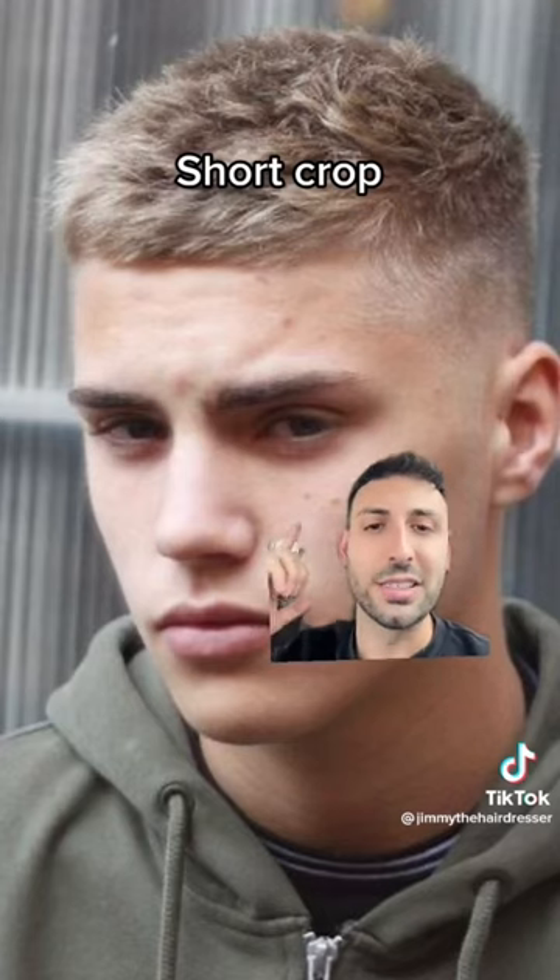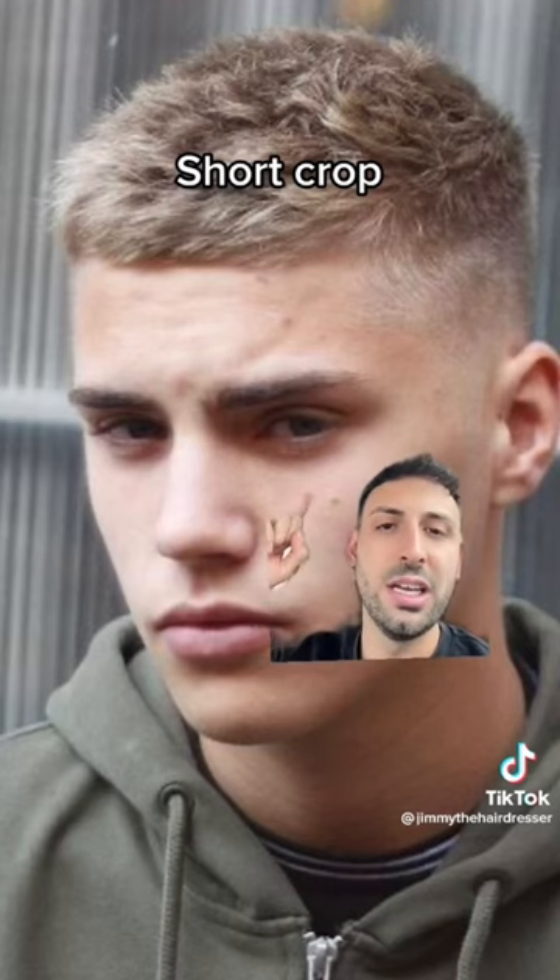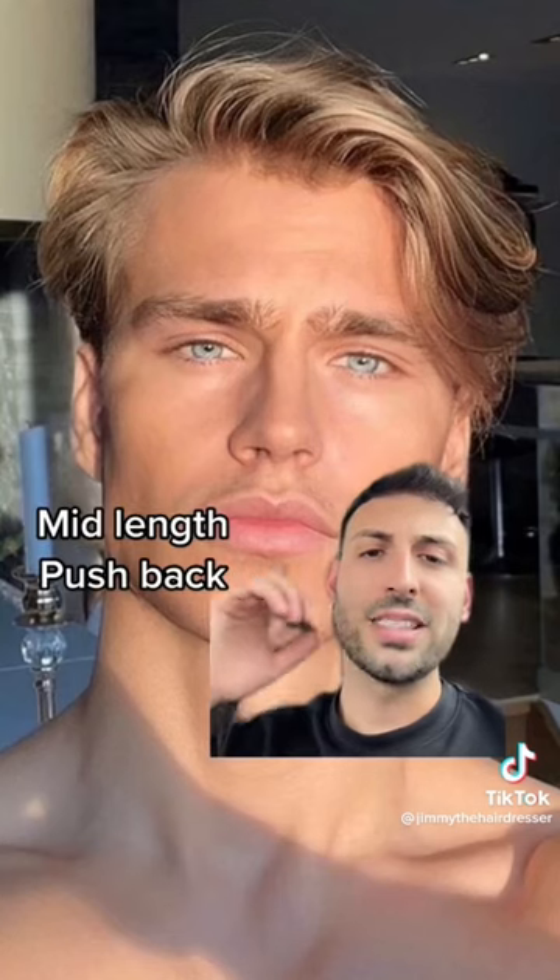Next up we've got the short crop — nice and easy haircut, low maintenance, and again because you've got that blonde hair it's gonna give you some serious texture. Put some dry matte clay through that top and it's gonna look unbelievable.